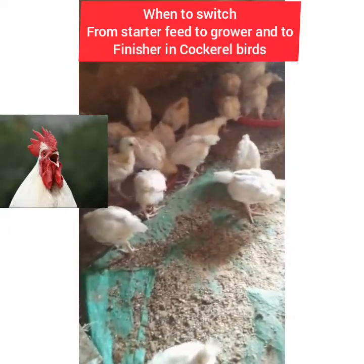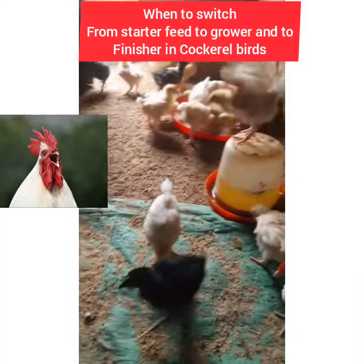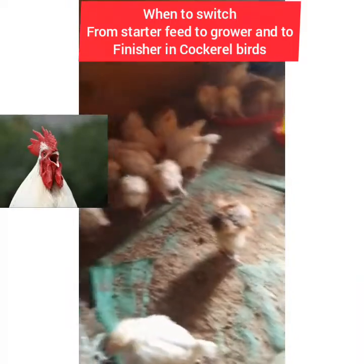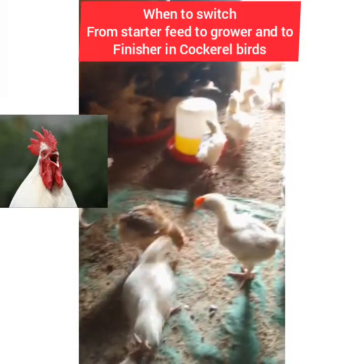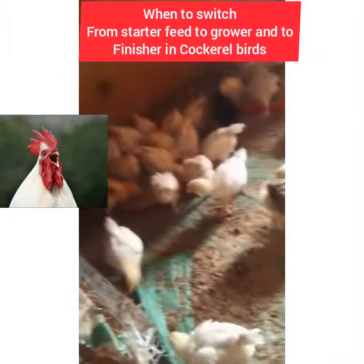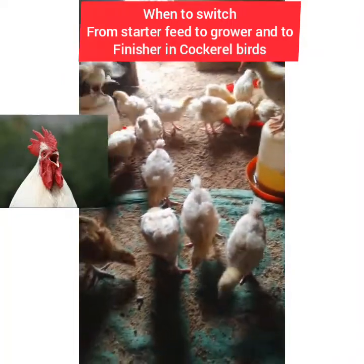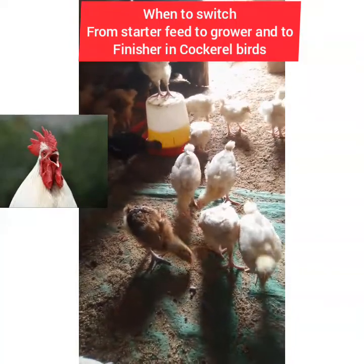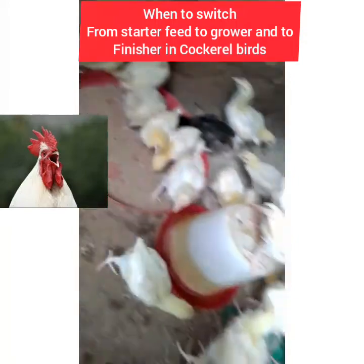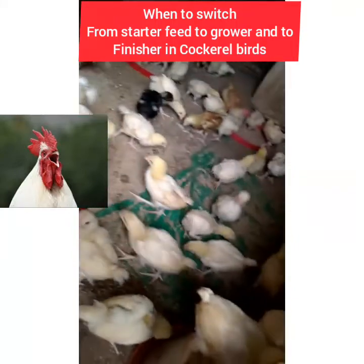So to summarize: starter feed from day one to two months, grower feed from month two to at least month five, then finisher feed from month five to when you want to sell them so they gain weight. Take note of this. I hope you enjoyed the video — see you in my next video, bye, thank you, subscribe to my YouTube channel.